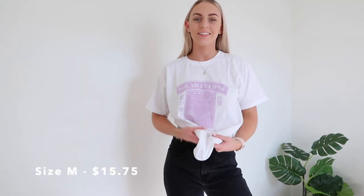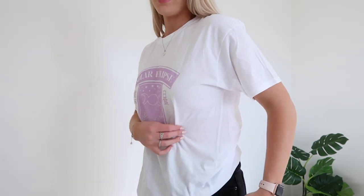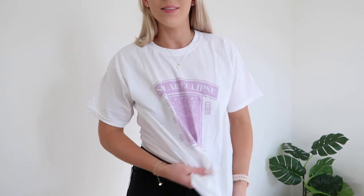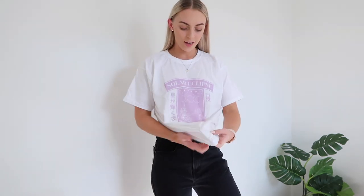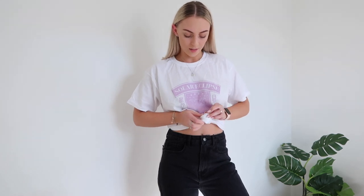The last graphic tee I got is a white tee — it's a little more see-through, quite thin, but I still love it. It has 'solar eclipse' in a beautiful lilac shade of purple. It's pretty much the exact same fit as the other two tees. Size 10 is definitely my favorite to make tees look nice, loose, and oversized. For reference I'm 176 centimeters tall and usually float between a size 8 or 10 in everything — tops, bottoms, dresses.